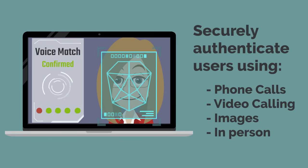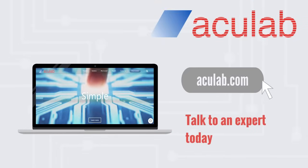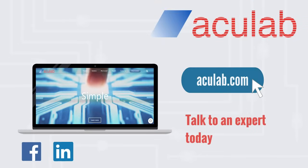Talk with an AccuLab expert today to enhance your business's customer experience offering with Sentry Fusion.